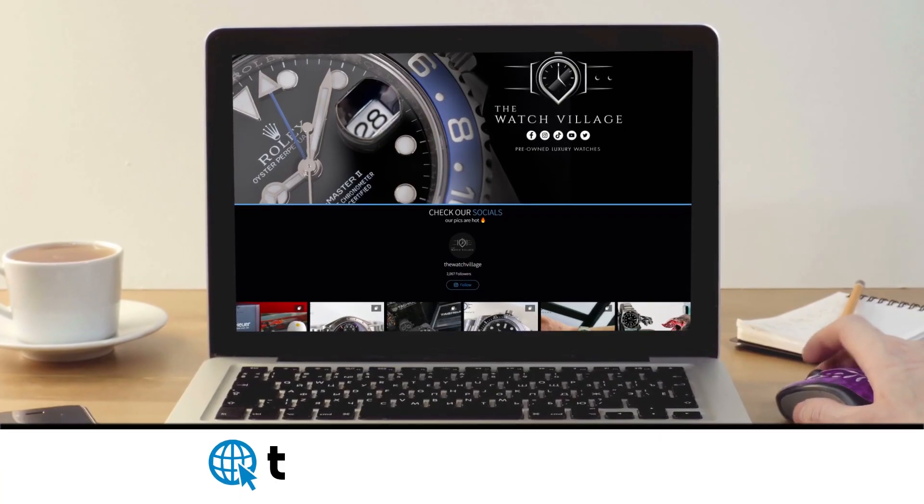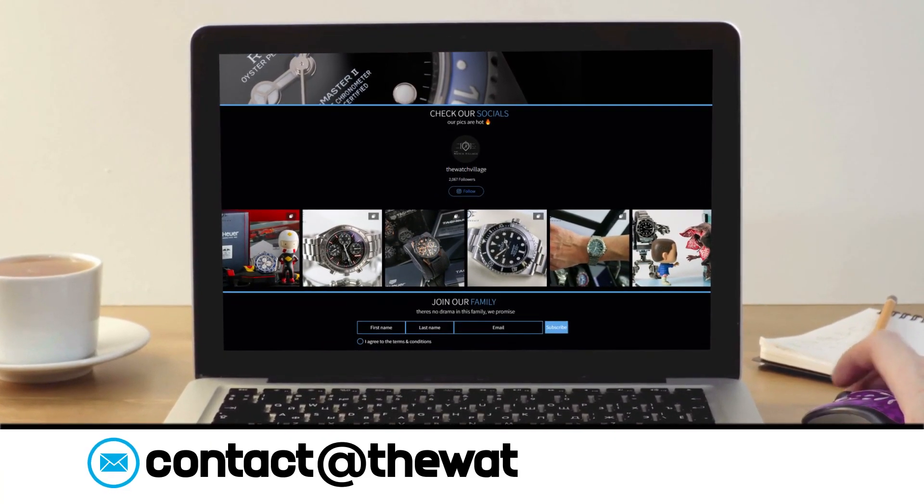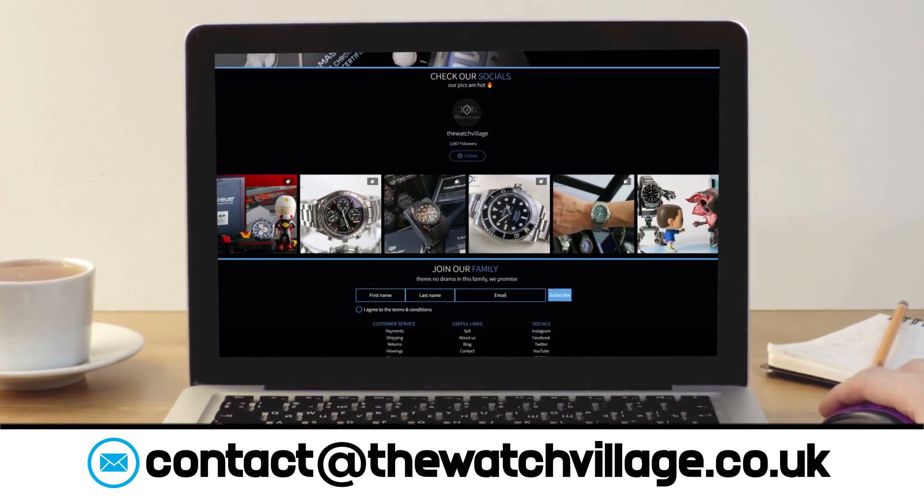Fortunately, we were able to get our hands on one of these and we do have it available in stock right now over at thewatchvillage.co.uk, so feel free to go and check it out if you do like what you see here. So without any further ado, let's have a look at the watch that has been causing such a stir, starting with the packaging.